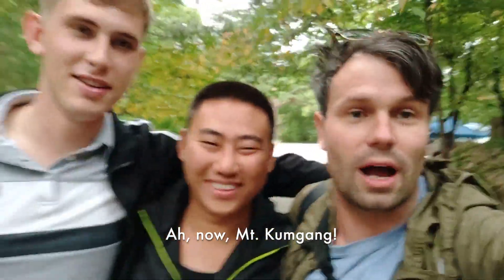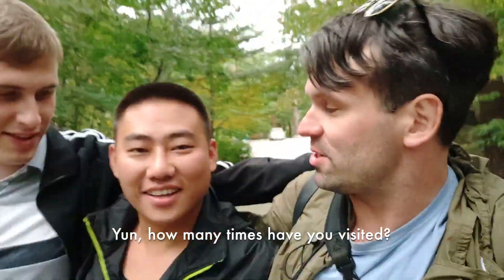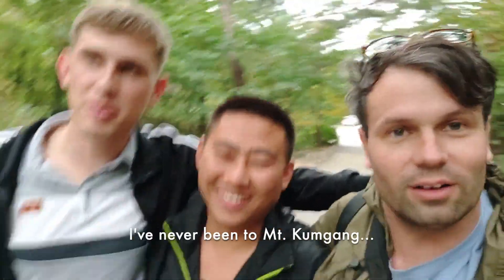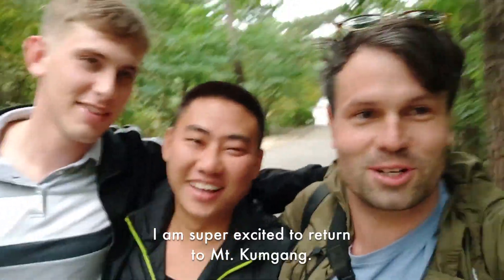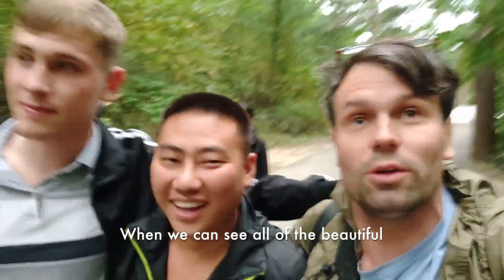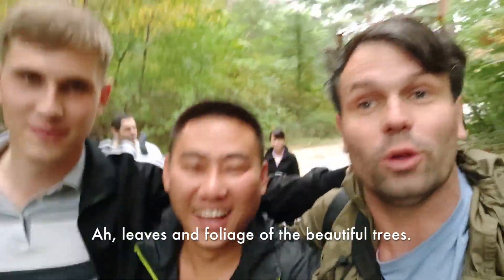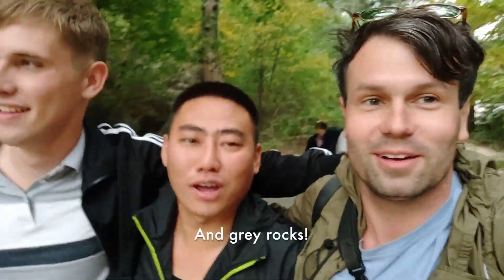Mount Kumgang is one of the most beautiful of the six celebrated mountains of Korea. Yun, how many times have you visited? I've visited here so many times — uncountable. And Nick? This is my first time at Mount Kumgang, so I'm very, very excited for this hike. I am super excited to return — I was here last year for the first time and it is simply beautiful, especially in autumn when you can see the multicolored leaves: purples, reds, oranges, yellows, browns.